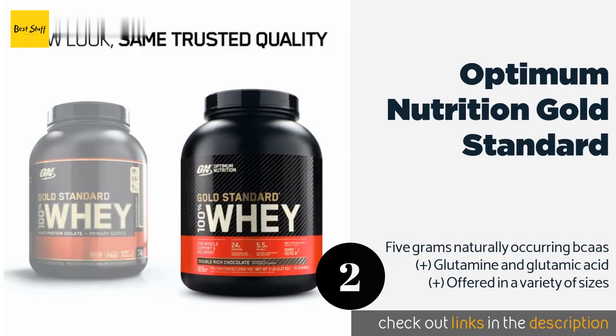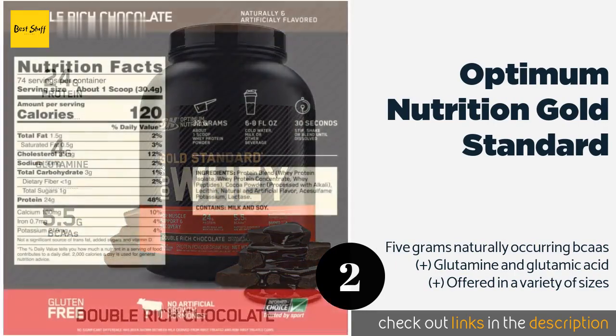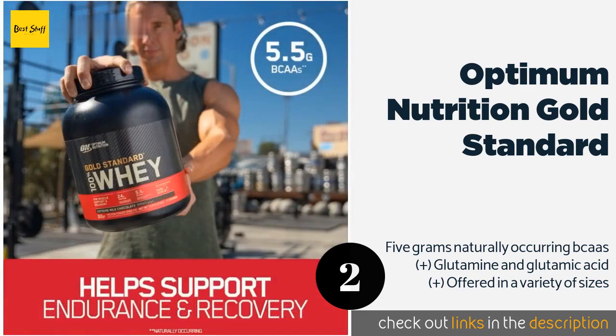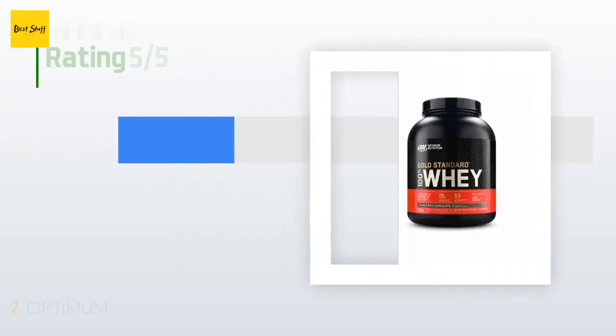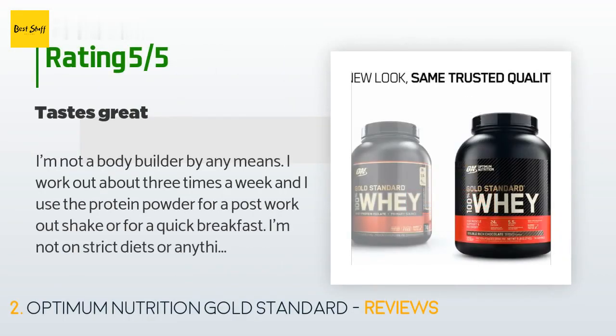Optimum Nutrition Gold Standard has been a longtime favorite of the fitness community, mainly due to three factors: it's a good value, it is easy to mix, and it comes in a wide array of flavors. It's also more affordable than many others. The price is around $56. This product is rated with 4.6 stars from 31,825 customer reviews.